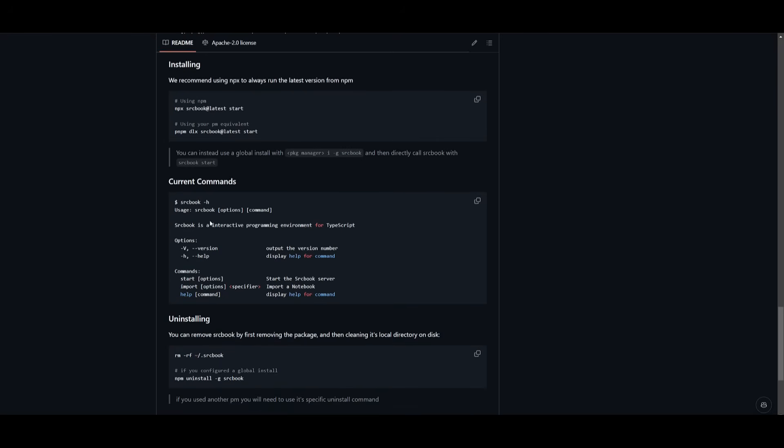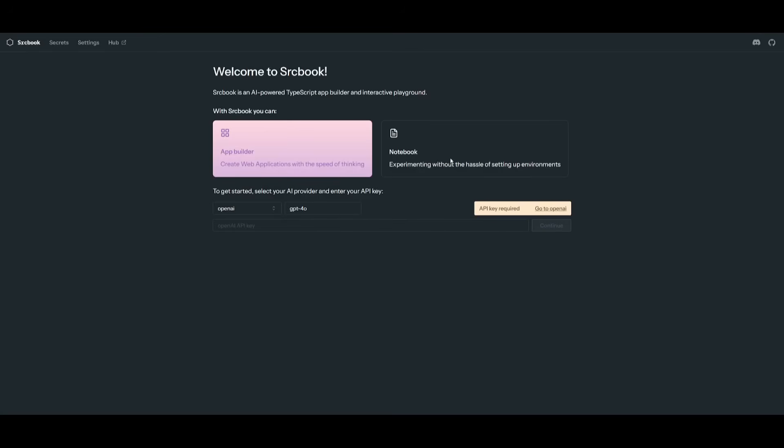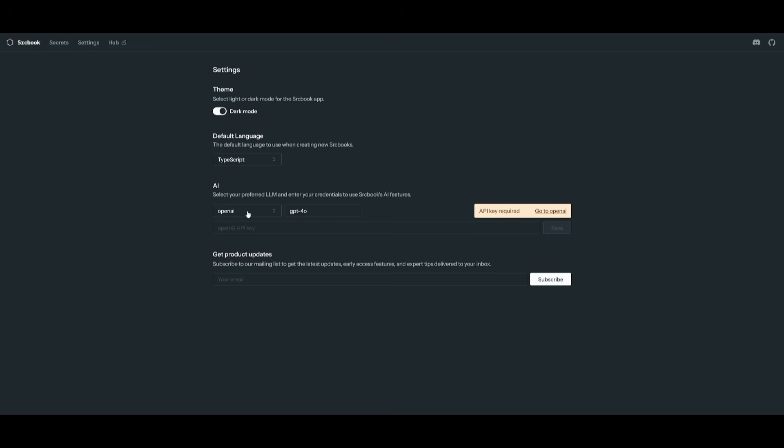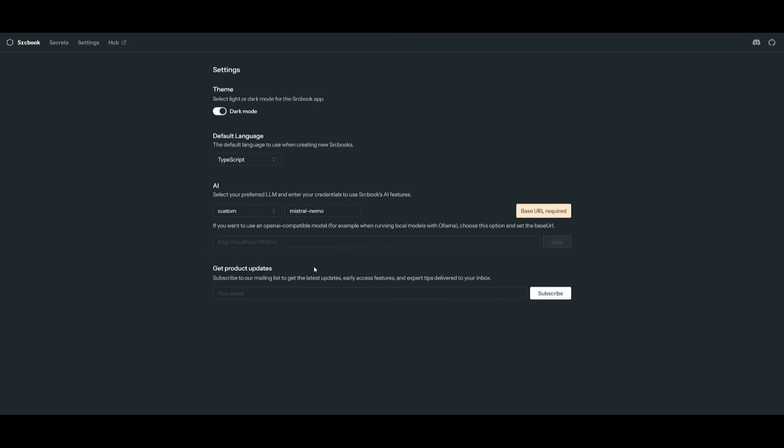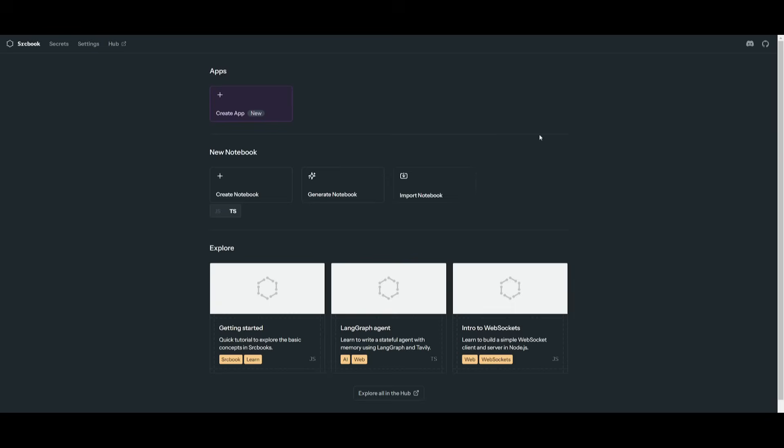You can also use a pnpm equivalent to get started, and there are many different examples available for the CLI. Once it opens in localhost, you can start interacting with the app builder and notebooks. First, go to Settings and paste in your API key. You can provide an OpenAI, Anthropic, or xAI key, or a custom API key — this is where you can add Ollama as a local LLM provider. I recommend Anthropic's Claude 3.5 Sonnet model for this use case.